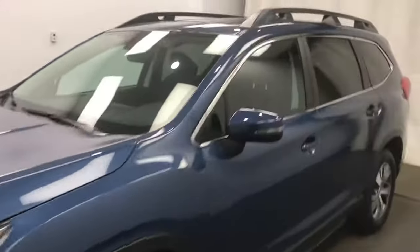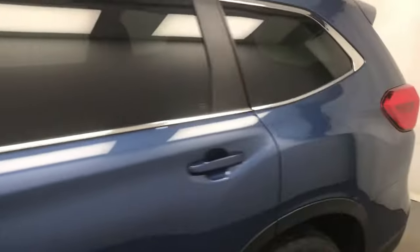We're viewing stock number 232-164 on a 2022 Subaru Ascent. The exterior colour is blue. Find this vehicle at Subaru of Lethbridge.